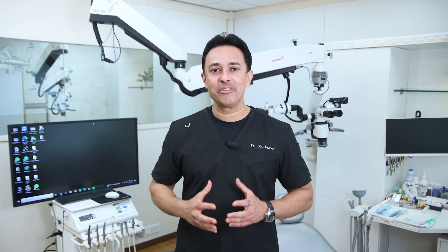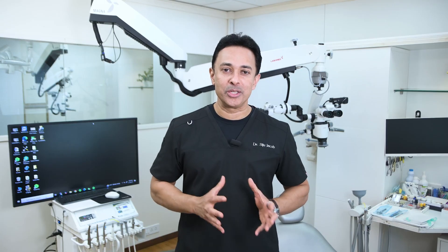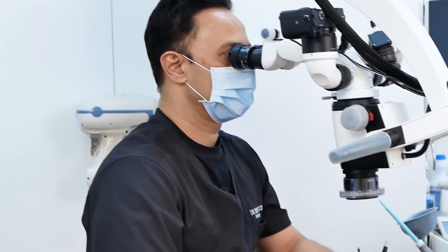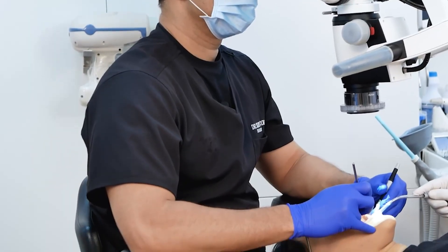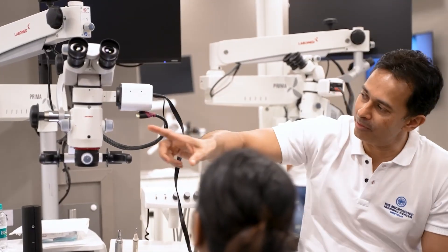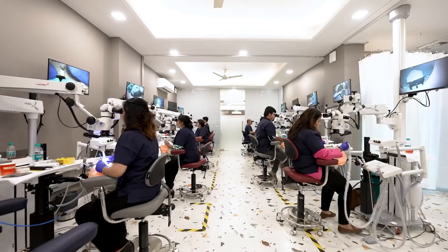Hi, I'm Dr. Siju Jacob. I've been a private practitioner in Bangalore and Dubai for the past 25 years. I've been using a surgical microscope in my private practice for more than 20 years, and I've been training dentists how to use a surgical microscope in everyday clinical practice for more than a decade.